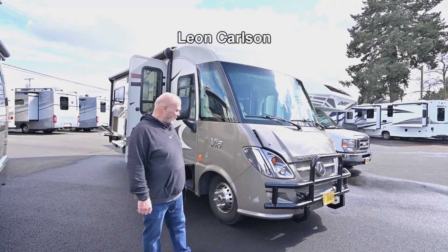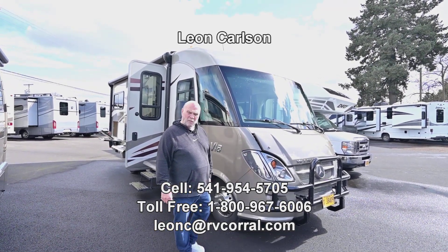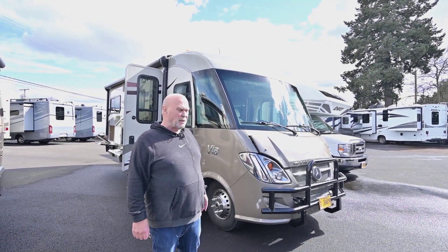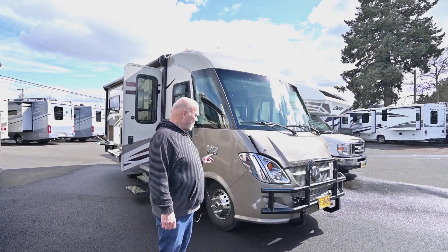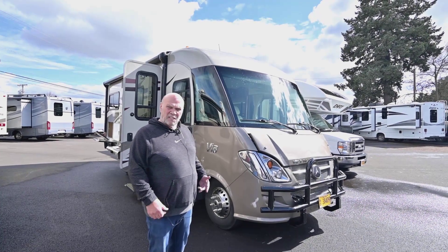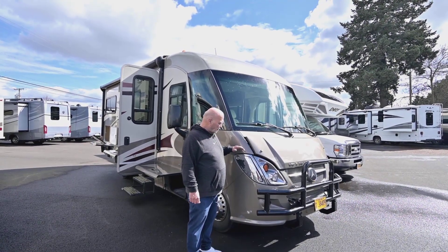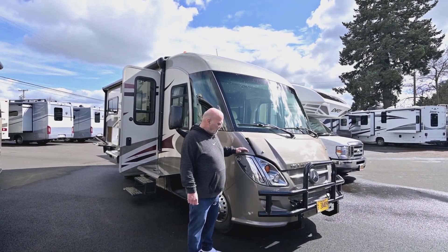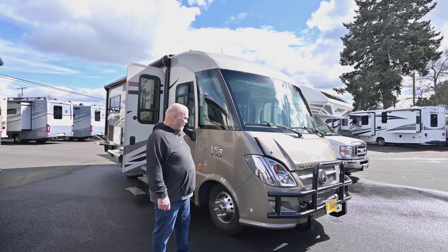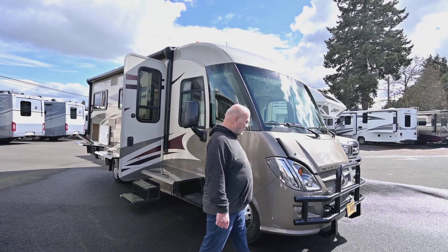Hello, I'm Leon Carlson with the RV Corral. The easiest way to get a hold of me is my cell phone — that way you don't have to go through the operator. So after watching this video, give me a call. I do have a lot of products, but if you're interested in this Winnebago Via, it's a rare opportunity to get something with the Mercedes chassis for a low price. This only has 20,000 miles on it, it's a beautiful coach, it's like brand new. You can call my cell at 541-954-5705.